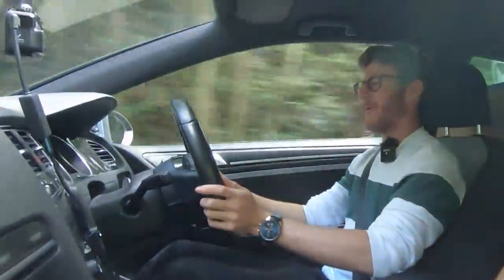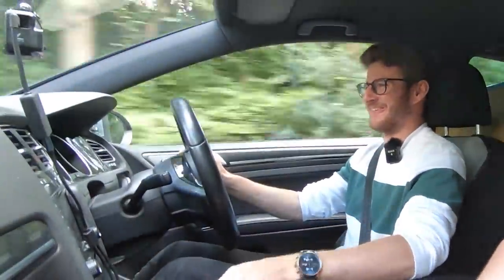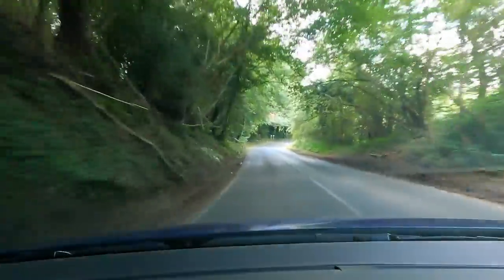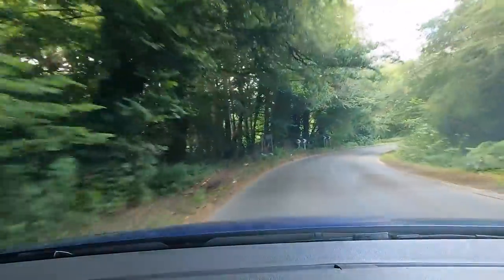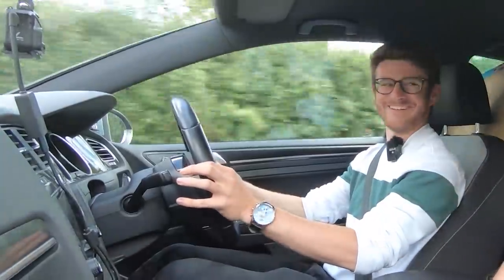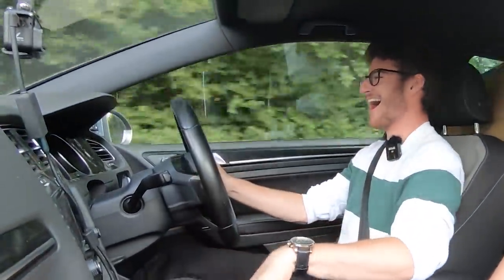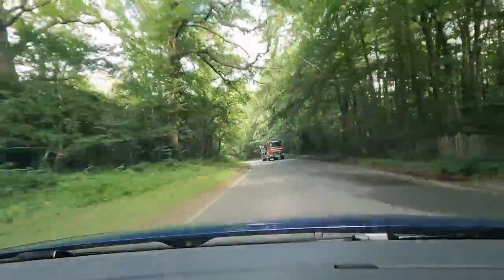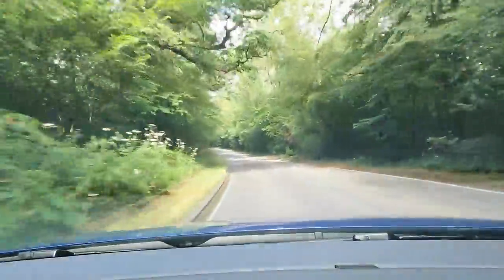Do you feel the torque you've got now? When you get around here, go down to second, all the way to about seven and a quarter in second. Oh, that turbo sounds good doesn't it!